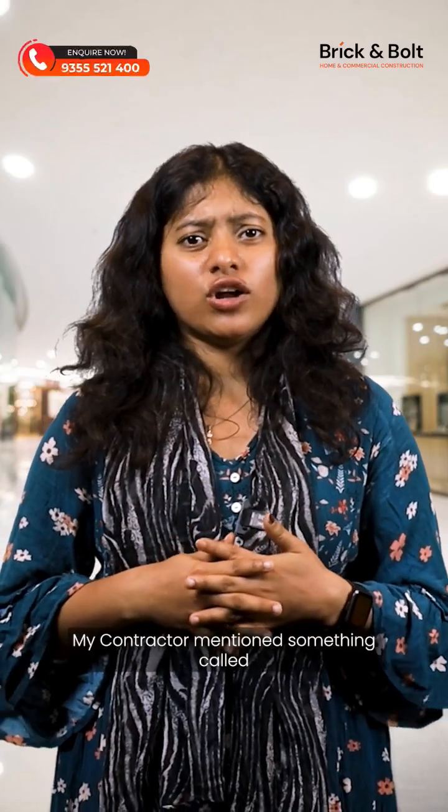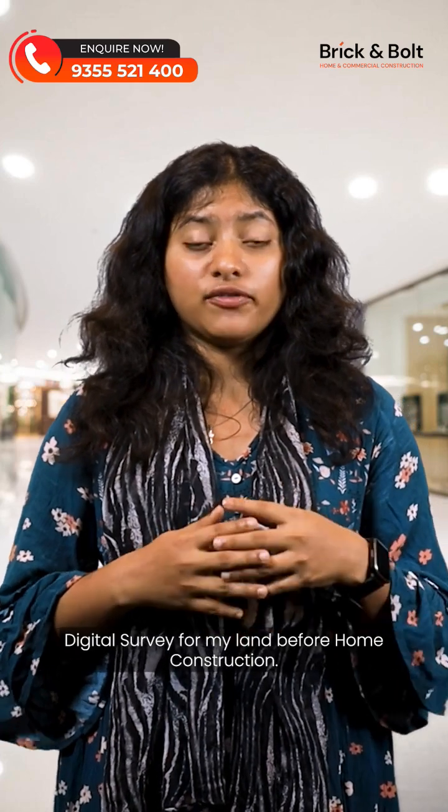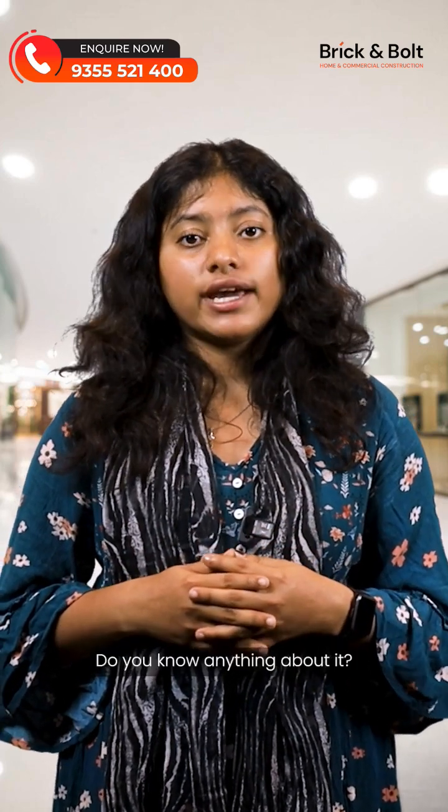Hi Ketki, what's up? Hey Saurabh, my contractor mentioned something called digital survey for my land before home construction. Do you know anything about it?